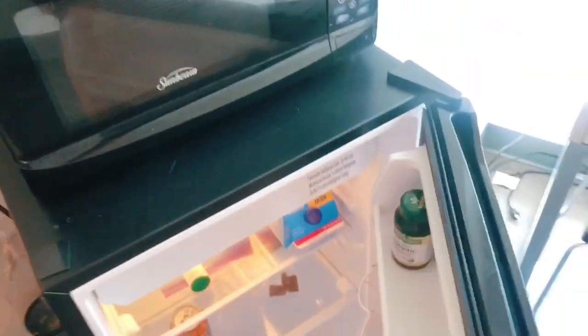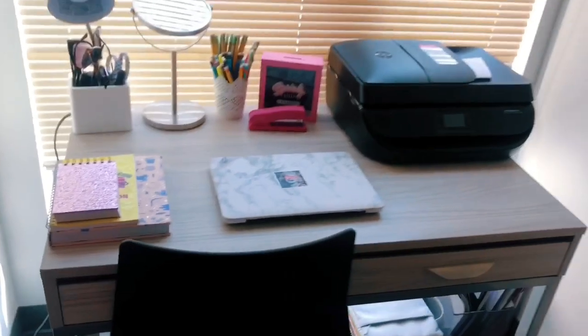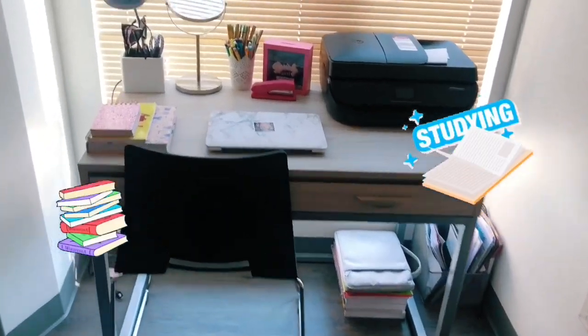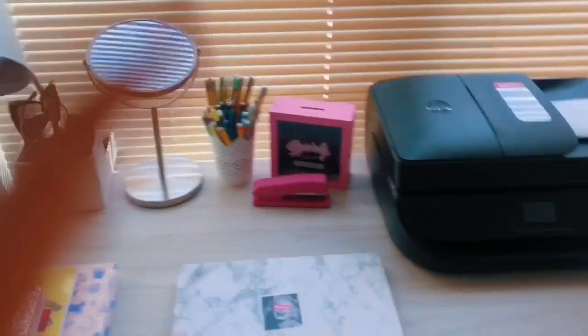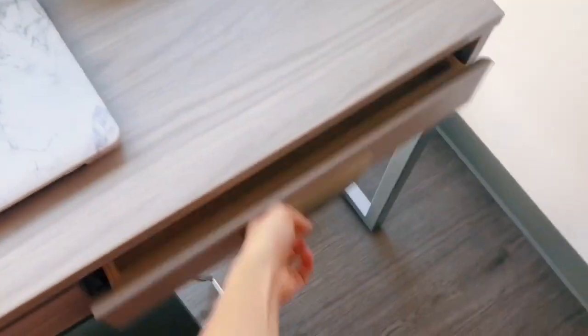I used to have my microwave and my fridge, but like I said I'm moving out so I don't have anything in there — it's a sad life. And then this is where I study. Yeah, just be studying... somewhat... trying, okay.